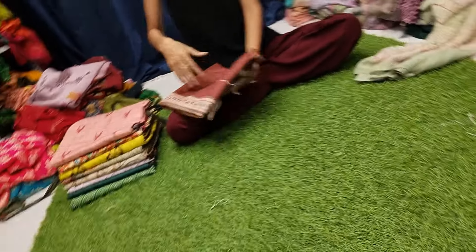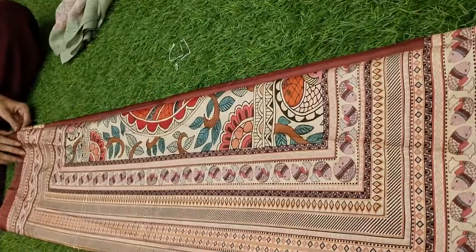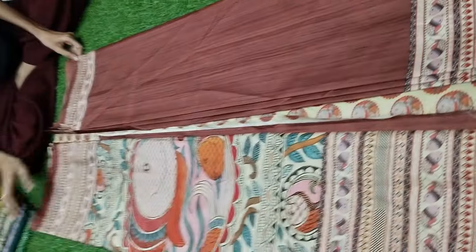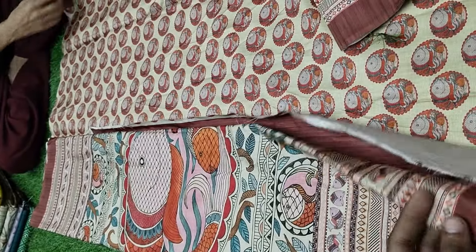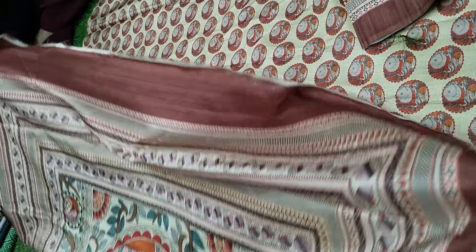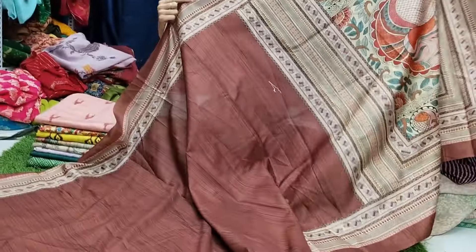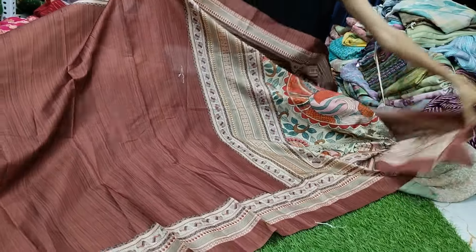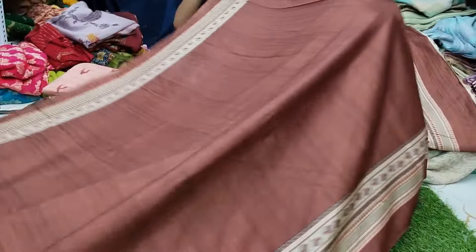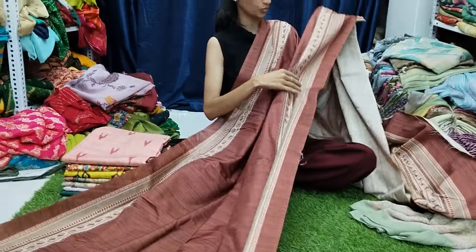The next one is a beautiful Madhubani saree. This is a unique design. It is very beautiful and very elegant. If you look at the combination, it is very beautiful.